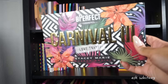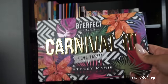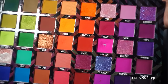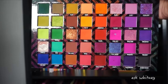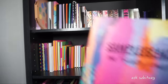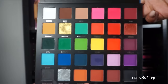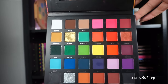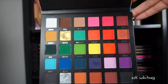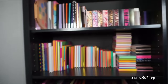This is the Be Perfect Carnival 3 Love Tahiti palette in collaboration with Stacy Marie. This palette is gorgeous — look at this inside. I definitely got my use out of that pink shade. Truly one of my favorite palettes in my collection. Next is the Sample Beauty The Painter's Palette in collaboration with Beth Painter — just a beautiful rainbow palette. If you were following me in 2020, you knew my obsession with collecting rainbow palettes, and I have no regrets about this one.